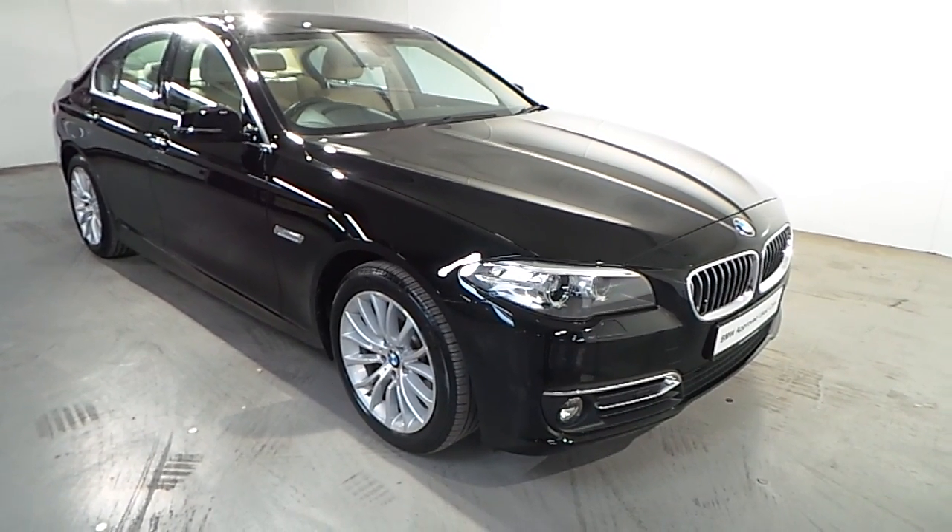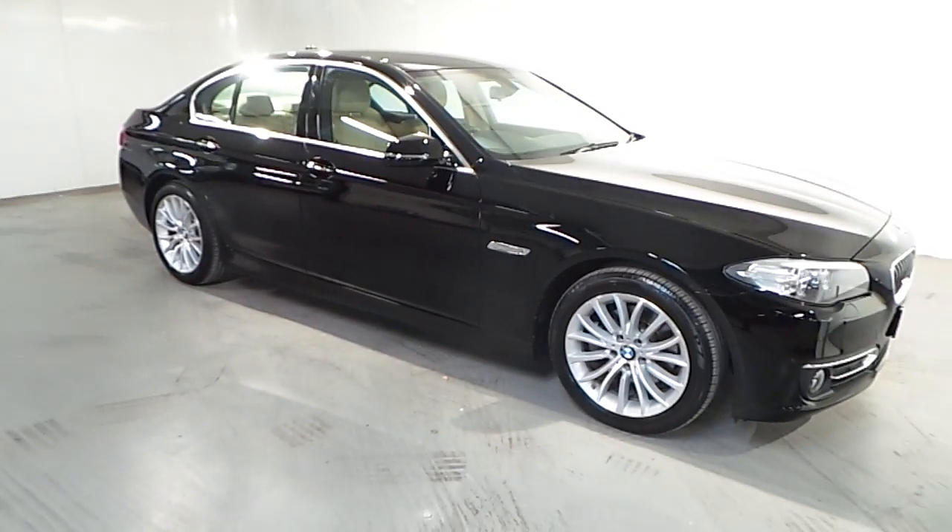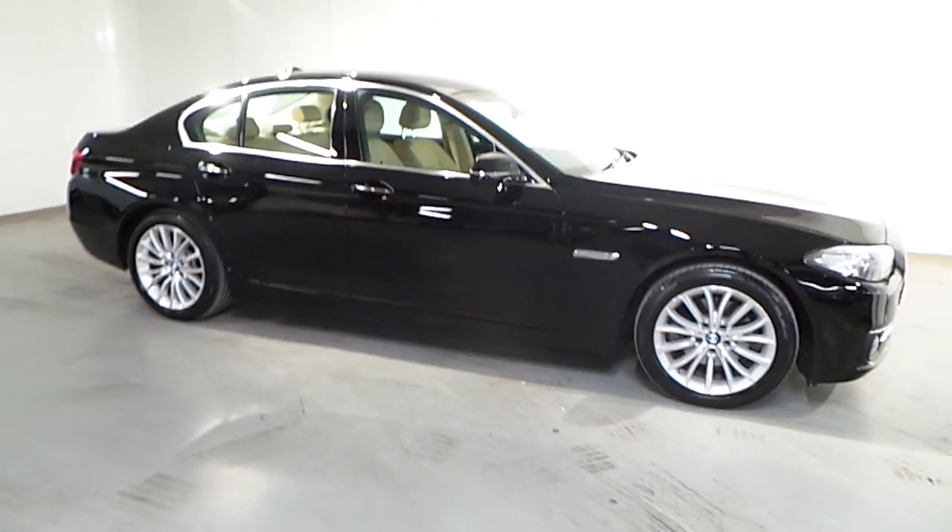Hello and welcome to Frankkeen BMW and Blackrock. As part of our BMW approved used cars, we have this 2015 BMW 520D Luxury.